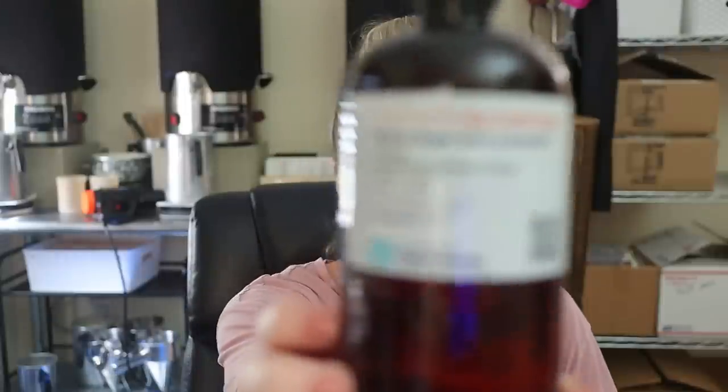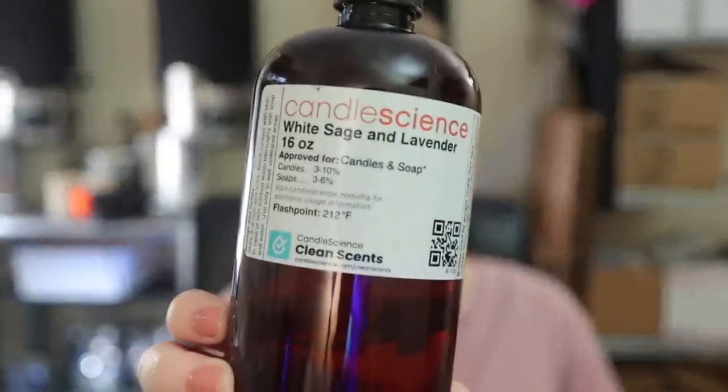Coming in at number four is White Sage and Lavender from Candle Science. I tried a couple of their lavender scents, and there was something about this one I really liked — it gives more of that earthy background to the lavender, something a little more unique than straight lavender. I'm not personally a huge fan of florals, but there are so many people that love lavender, and they like it enough to have it at number four.